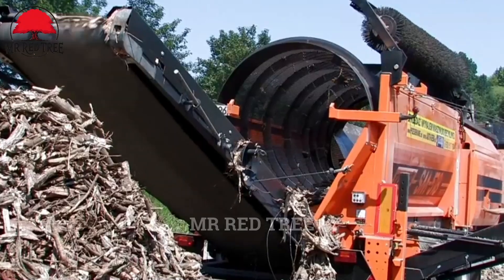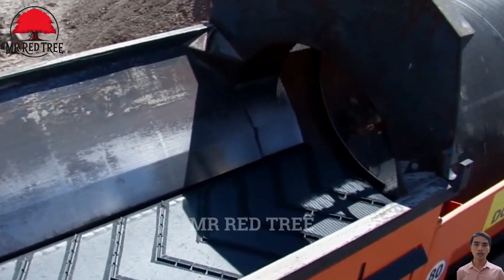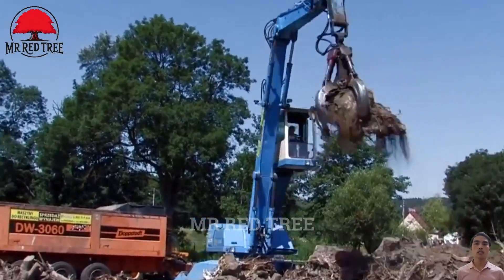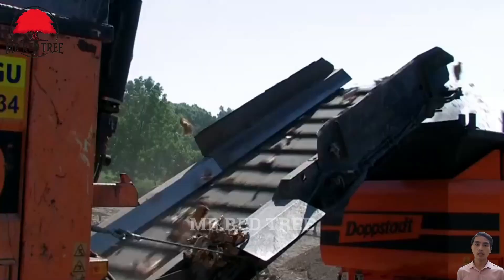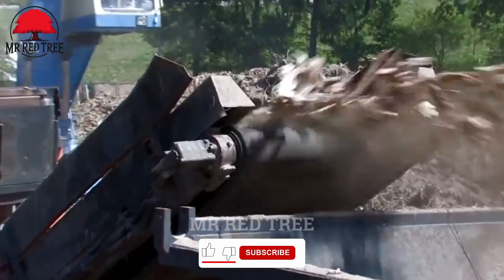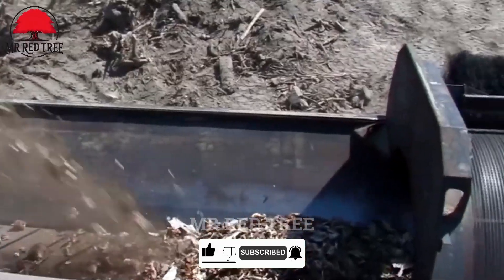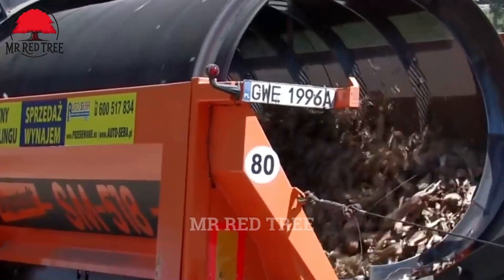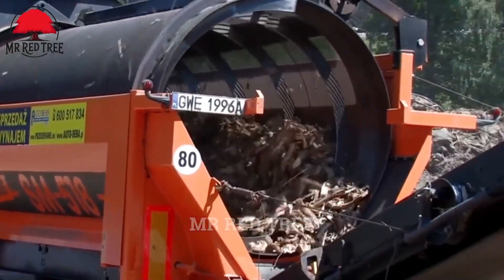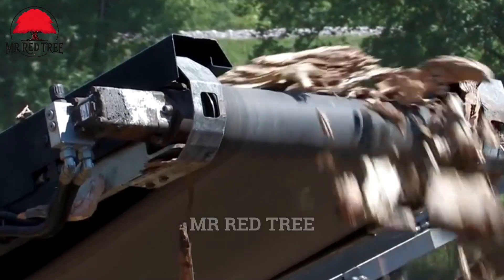Watch this machine in action. You're seeing the Dopstadt DW3060, a high-performance slow shredder known for its effective handling of various materials. With a capacity of up to 40 tons per hour, the DW3060 can reduce material sizes to a maximum of 300 millimeters, optimizing the wood processing workflow. This equipment is ideal for tasks that demand high precision and efficiency in the forestry processing industry.